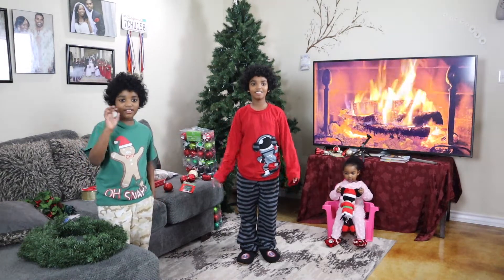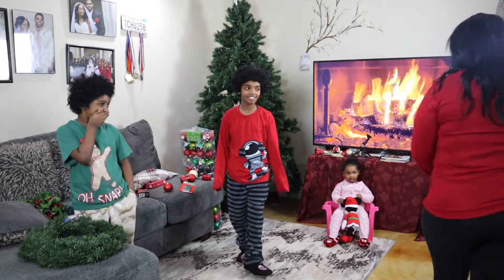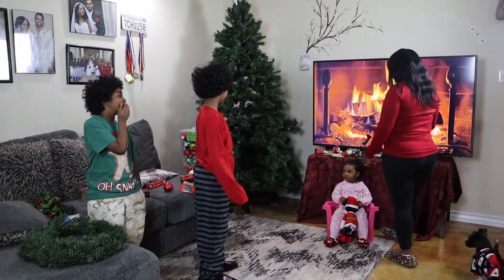Hi, my name is Soya. Today's video, we're going to decorate the Christmas tree.